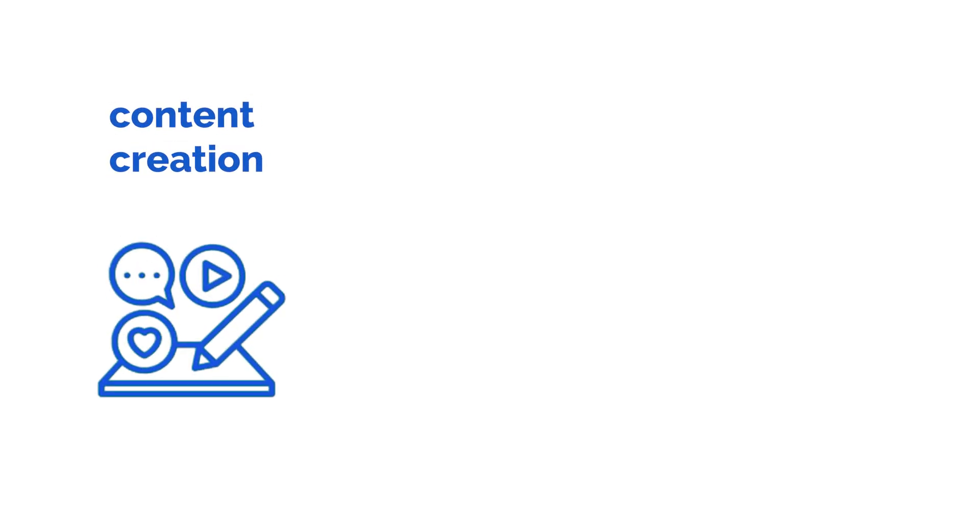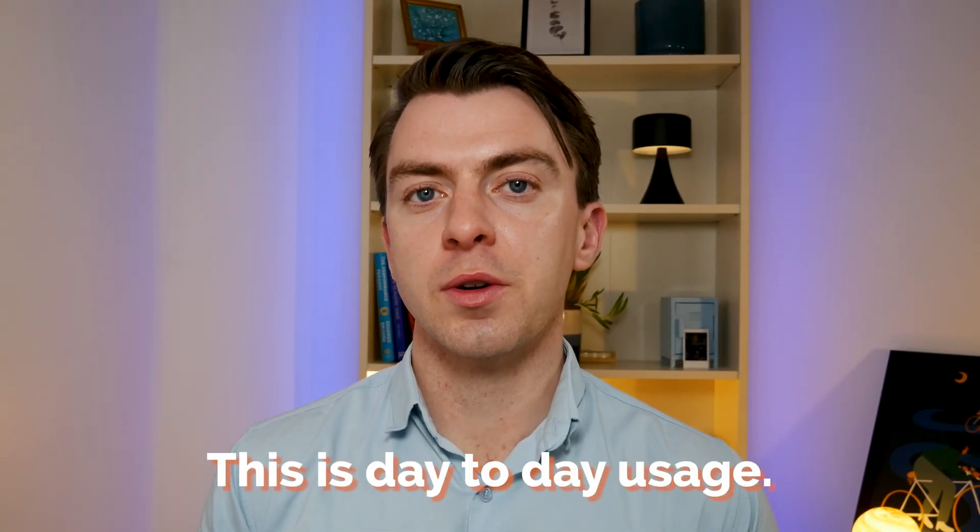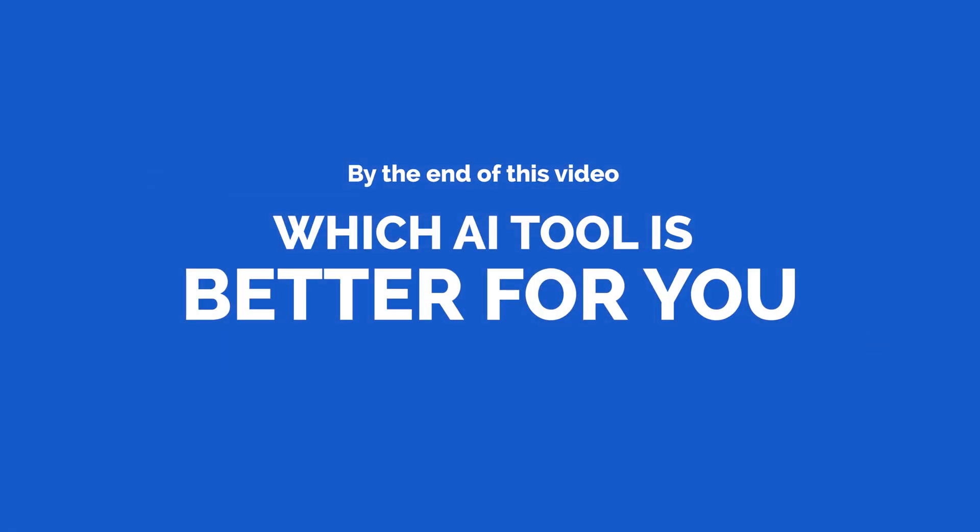I've tested both tools across various different projects — for example, content creation, research, and data analysis. This isn't just theory; this is day-to-day usage for folks like yourself. So by the end of this video, you'll know which AI tool is better for you specifically.